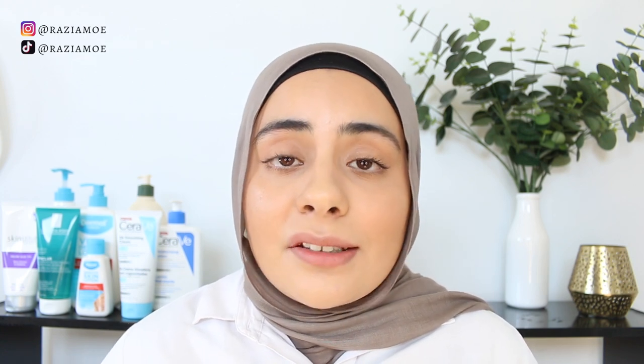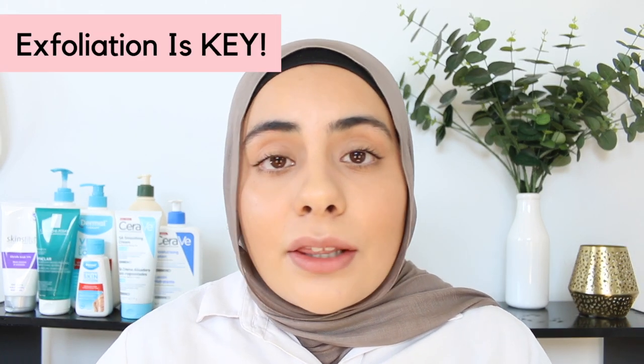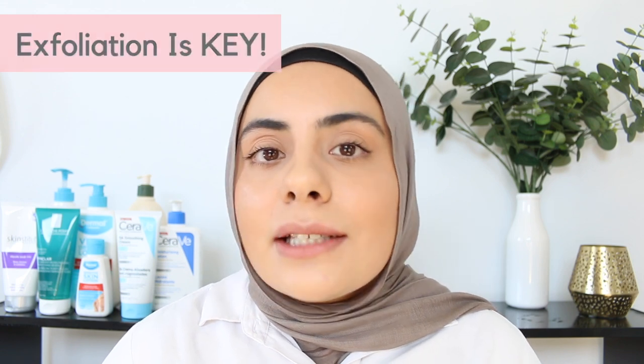Since strawberry legs are basically just clogged pores or clogged hair follicles on the skin, we simply just need to unclog those pores. What's the best way to unclog your pores? Exfoliate. Exfoliating really is just the solution to all your problems — what doesn't exfoliating do for us? Exfoliating removes dead skin cells and impurities on the surface of your skin and can really help with smoothing skin texture as well. That's why exfoliating is the best solution when it comes to unclogging those pores and hair follicles on your legs.